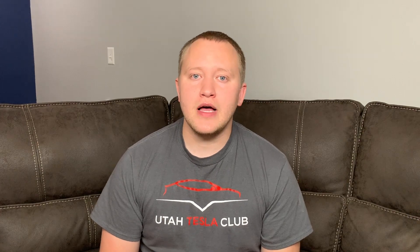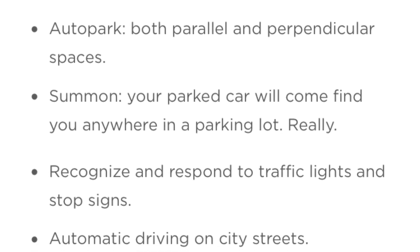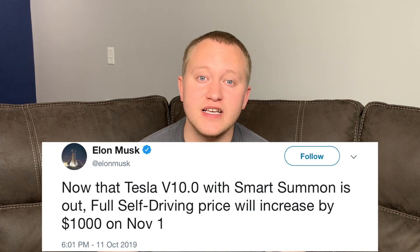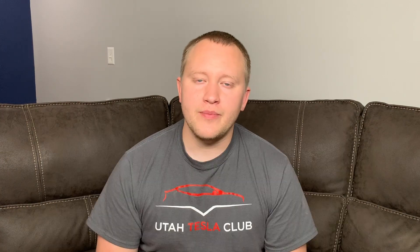Full self-driving is an option we can add on later if we want. The car will still have the hardware, but as of right now it's not worth the $6,000 in my opinion. It does things like Navigate on Autopilot — changing lanes without you having to hit your blinker — and Smart Summon, but other features supposed to come in the future, like stop sign recognition, stoplight recognition, and city street driving, aren't fully ready yet. The price is going up from $6,000 to $7,000 on November 1st, but I'm not ready to pull the trigger on that.